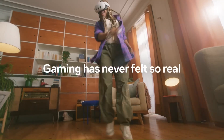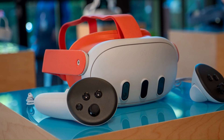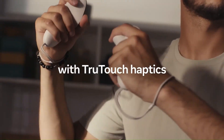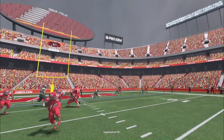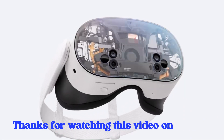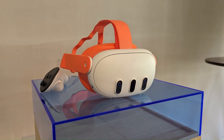Whether it's for gaming, productivity, or social connection, the MetaQuest 4 could very well set a new standard in the headset market. All eyes are on MetaConnect 2025, where we'll finally see if the hype turns into reality. For more tech insights, reviews, and fixes, stick with TechFix.